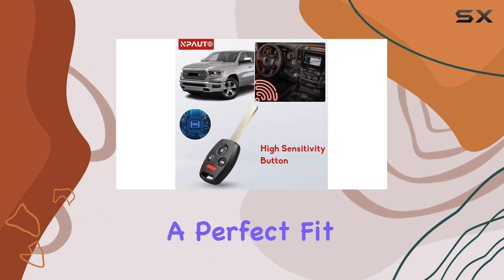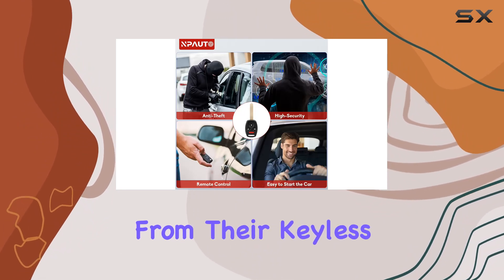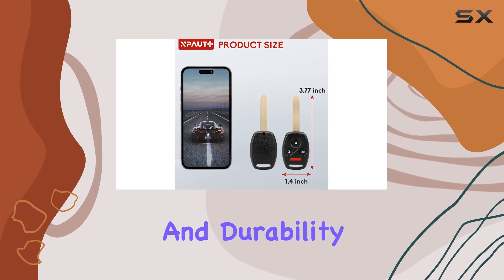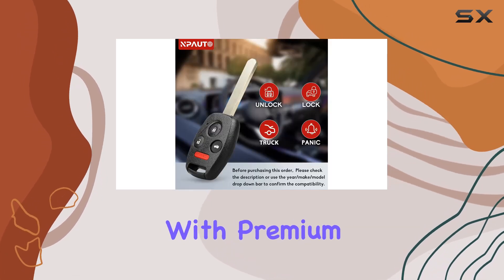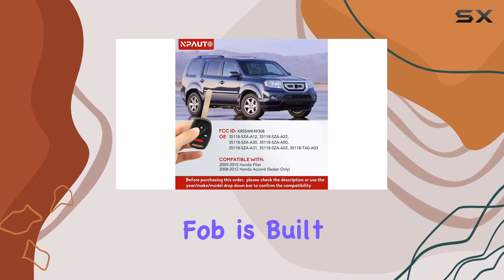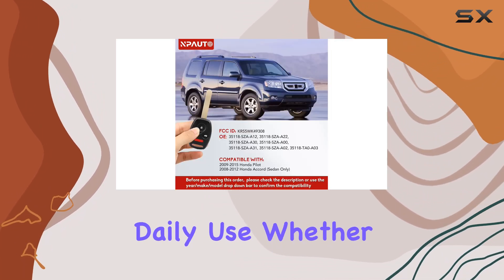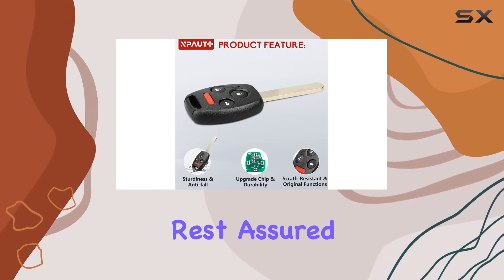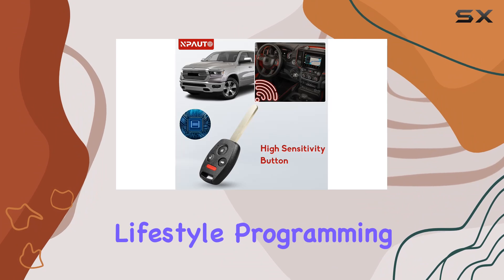One of the standout features is its sturdiness and durability. Constructed with premium engineering materials and equipped with an upgraded chip, this key fob is built to withstand the rigors of daily use. Whether you're navigating busy streets or rugged terrain, rest assured that this key fob will keep up with your lifestyle.